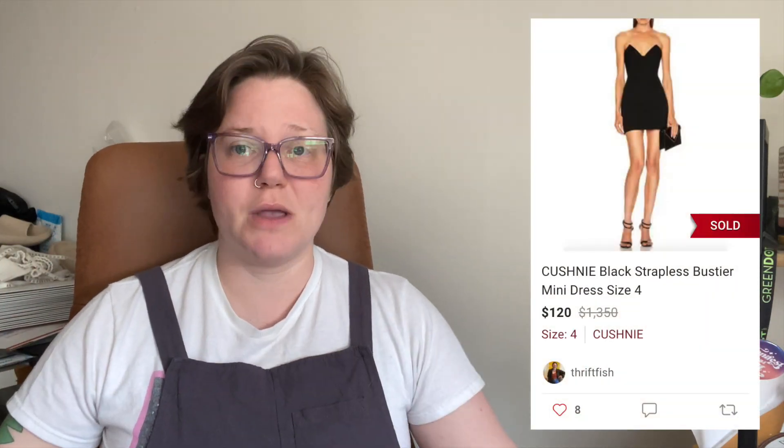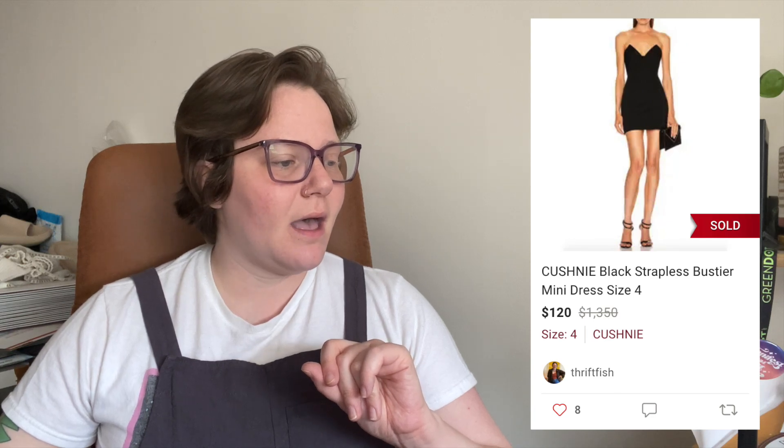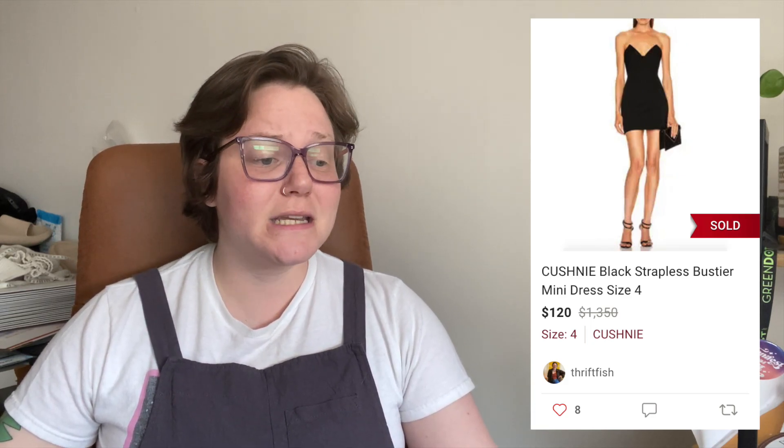Next, another higher-ticket item — I had it listed pretty high, but it did have some flaws noted in the listing, like remnants of boob tape on the inside. When I found this dress, someone had actually sewn a strapless bra into it so I had to snip it out. The brand is Cushnie — great high-end brand. It was a black strapless bustier mini dress. It took 93 days to sell but sold for $120 with free shipping, so I got $88.03.